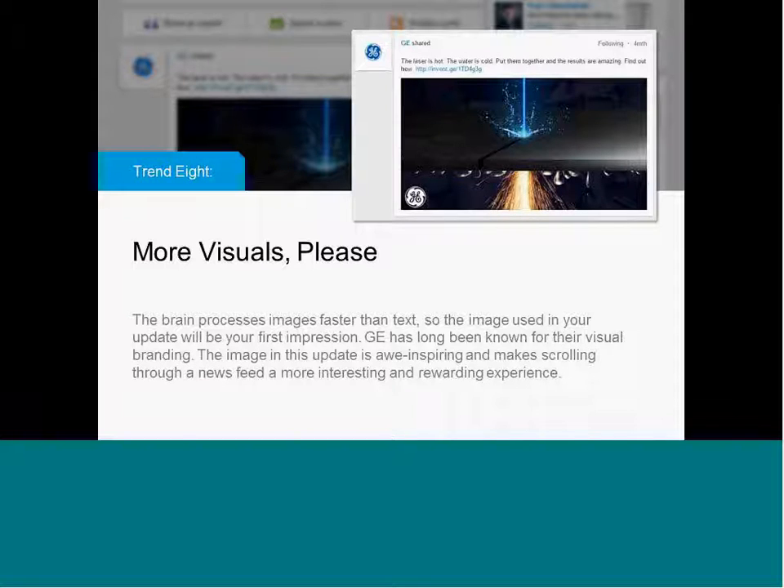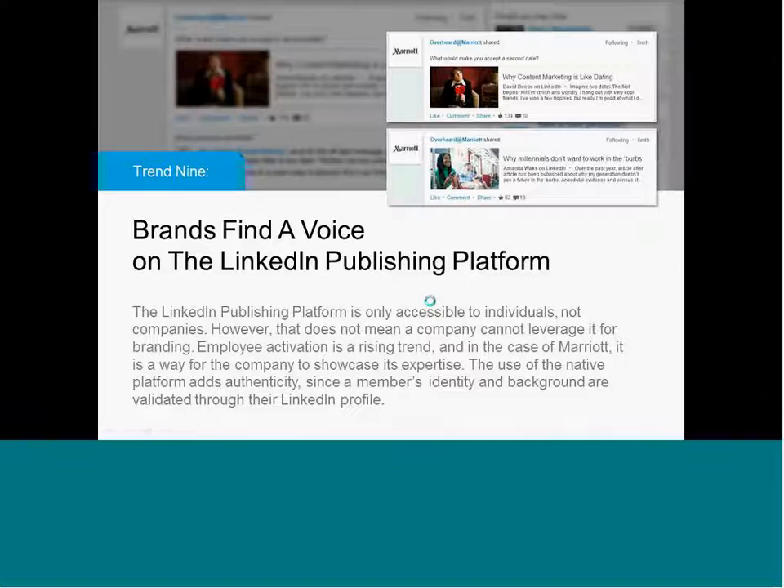Continuing along the visual trends — no content marketing list would be complete without GE. They are everywhere and have long been known for their visual branding. It's not surprising that one of the most compelling examples came from GE. It's just a beautiful image. The intro copy says 'the laser is hot, the water is cold — put them together and the results are amazing.' They're using compelling copy with an image that adds context to the post. It's not just a stock image thrown in because you need something compelling — it's an image that actually illustrates the point of the content. Follow GE on LinkedIn if you're looking for great examples of visual marketing.